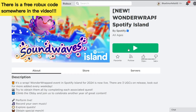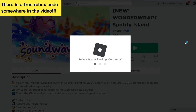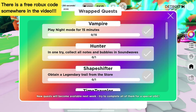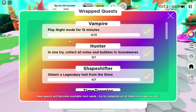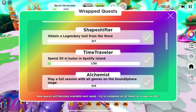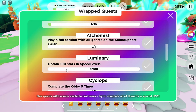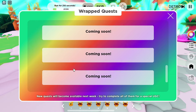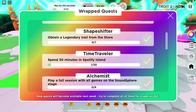Want to know how to get this brand new completely free shape shifter back accessory? First, let's go ahead and join the game Spotify Island — I'll leave a link for this game in the video description. Once you join the game, you'll see that we need to complete the shape shifter quest to obtain a legendary trail from the store. To find this, walk over and step up to the trail section. Once in here, scroll all the way to the bottom until you see the legendaries.